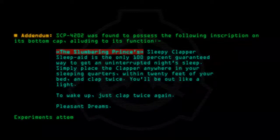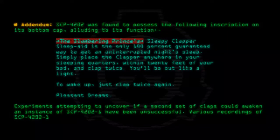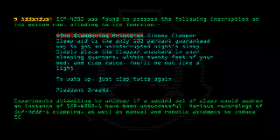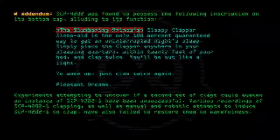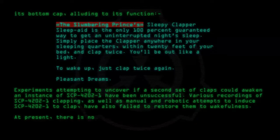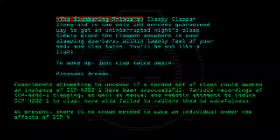Experiments attempting to uncover if a second set of claps could awaken an instance of SCP-4202-1 have been unsuccessful. Various recordings of SCP-4202-1 clapping, as well as manual and robotic attempts to induce SCP-4202-1 to clap, have also failed to restore them to wakefulness. At present, there is no known method to wake an individual under the effects of SCP-4202.